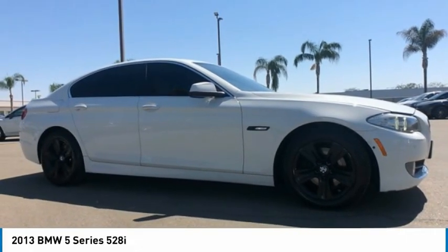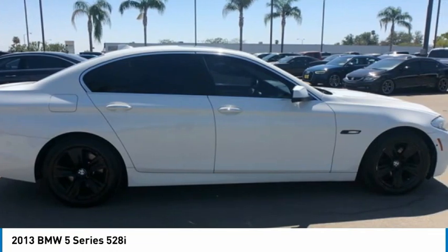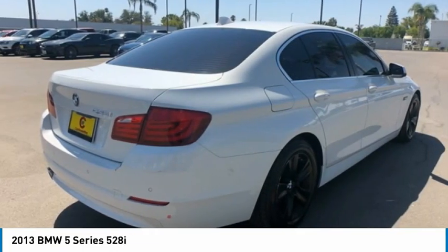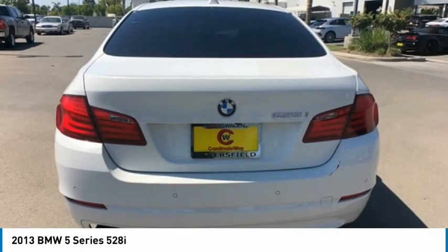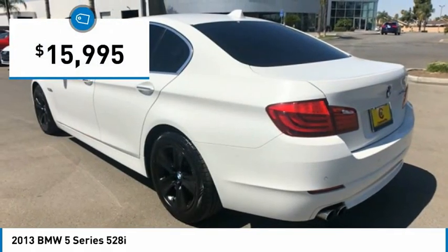2013 5 Series. The 5 Series incorporates bold styling cues that departed from BMW's traditional styling language. If you are looking for excitement and boldness, the 5 is for you and is priced below $20,000.